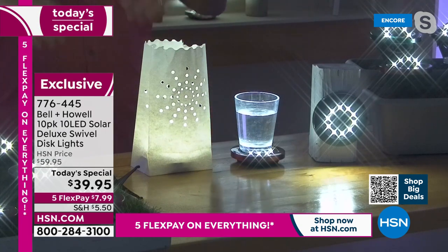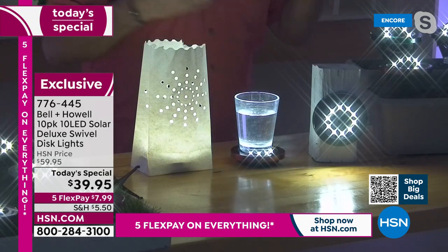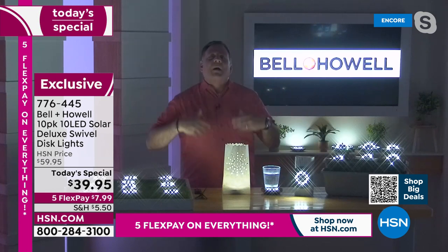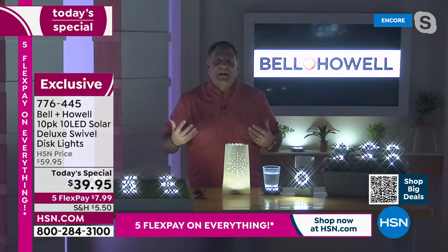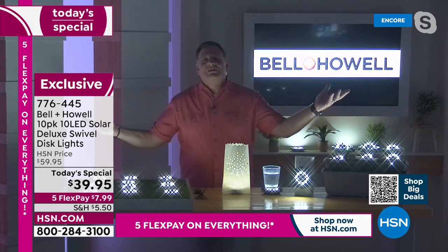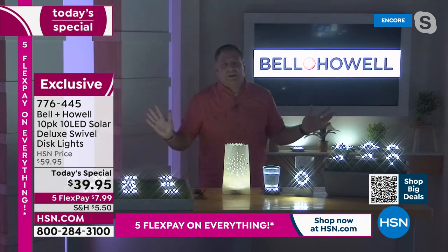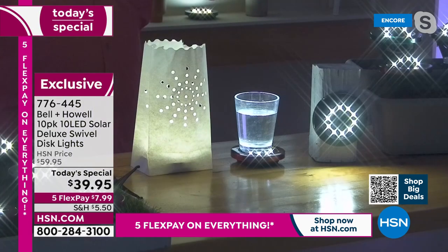That's the key — painting with light, to make your house look good at night. When we light for film, for television, a director of photography talks about painting with light and shadows. That's what you're doing when you light your house at night. This just makes it crazy simple — anybody out there is their own director of photography, setting up their own beautiful scene every night when the sun goes down. It's gorgeous.